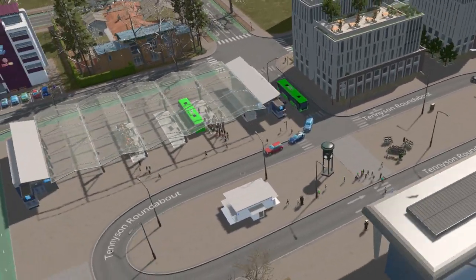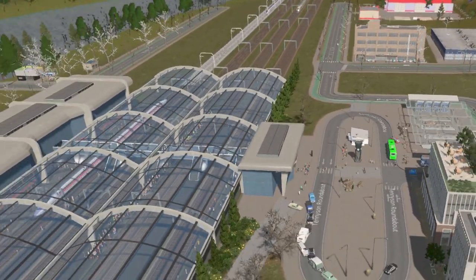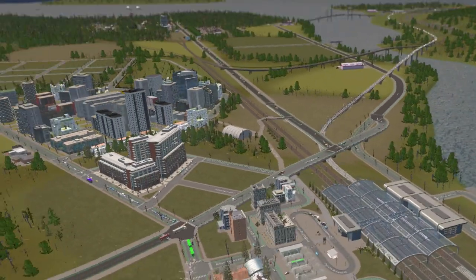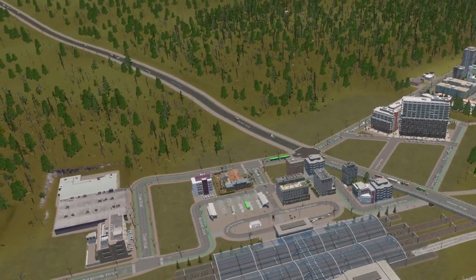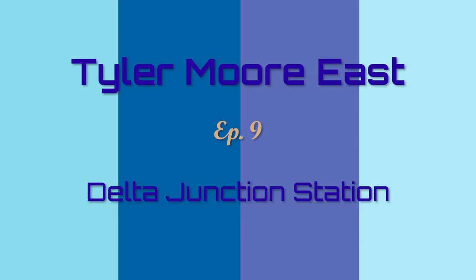Hello, and welcome back. Today we're here in Delta Junction, where we're going to be sprucing up the main train station of this very important transfer point in our rail system, here in the Tyler Moor East. Thank you so much for joining me once again. So much fun spending time with you. I love showing you around, and I love building things out and taking some of your feedback and ideas.